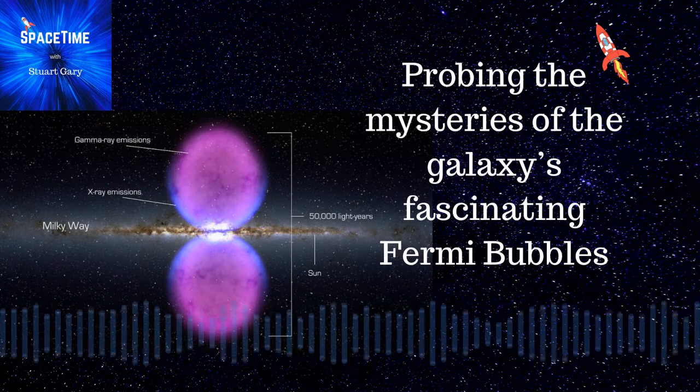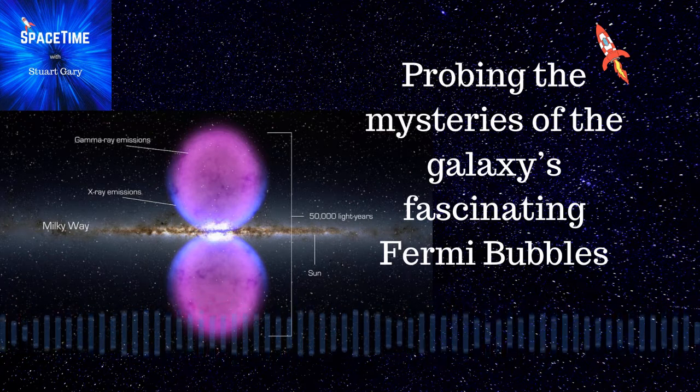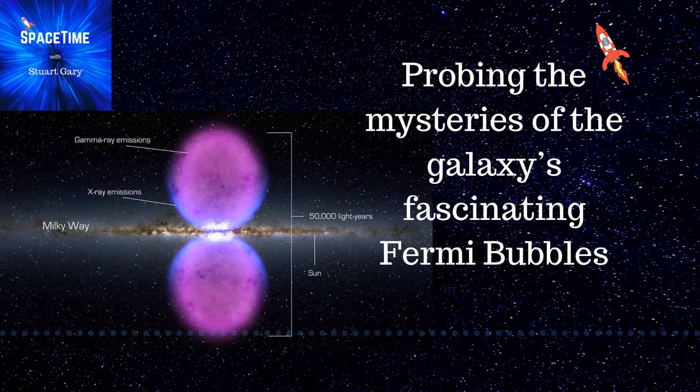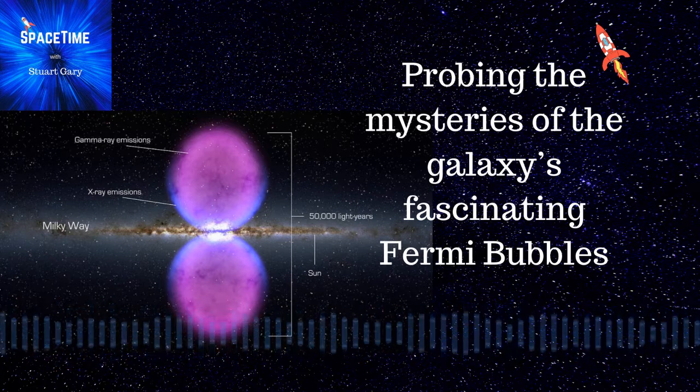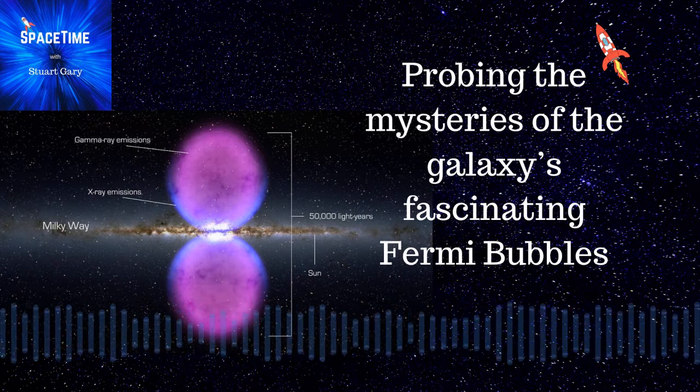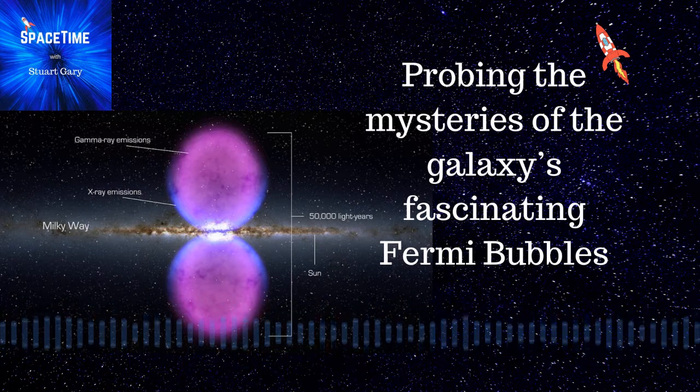Looking side-on with our Milky Way galaxy in the middle, the Fermi bubbles form an hourglass shape broiling in gamma and X-rays stretching out from the galactic center. They were first detected by NASA's Fermi Gamma-ray Space Telescope back in 2010, and are thought to be the remains of the last big meal consumed by Sagittarius A-star, a supermassive black hole at the center of our galaxy.